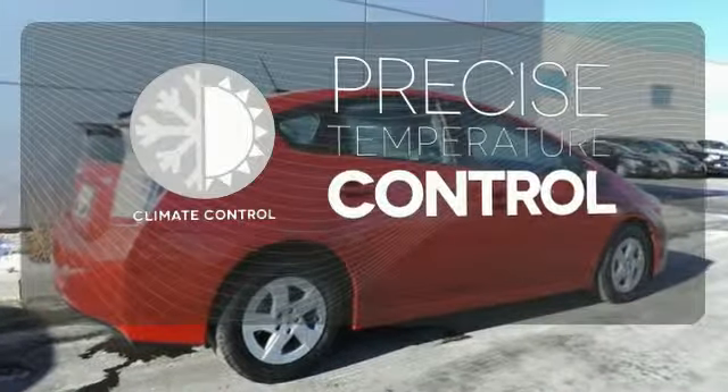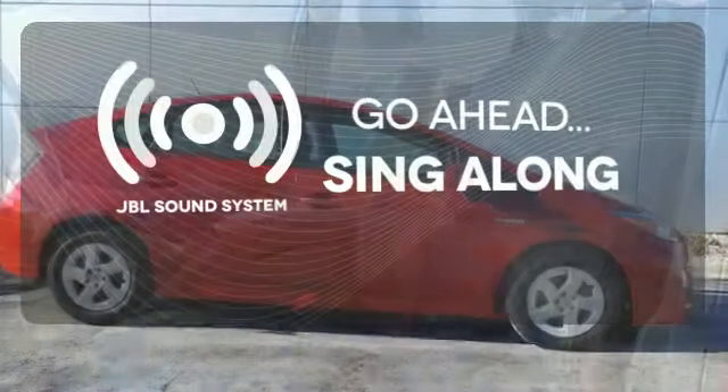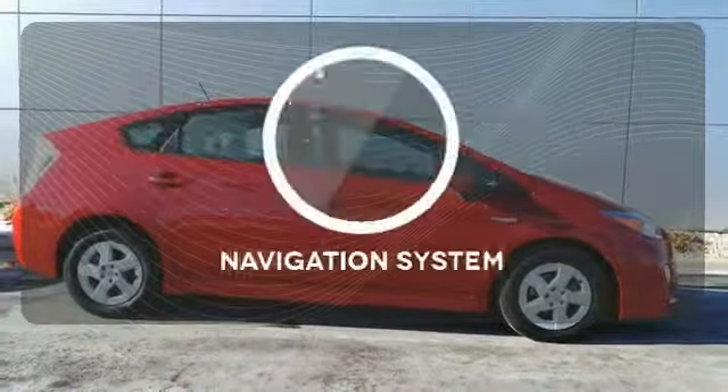Select the perfect temperature with climate control. Let your music envelop the cabin with the JBL sound system. Feel confident getting from point A to point B with the navigation system.